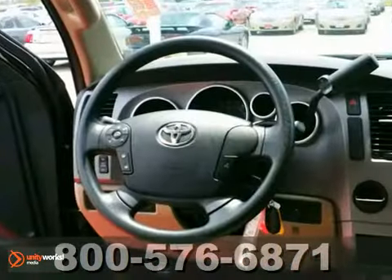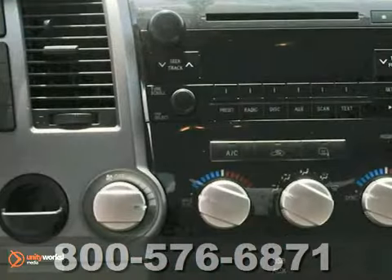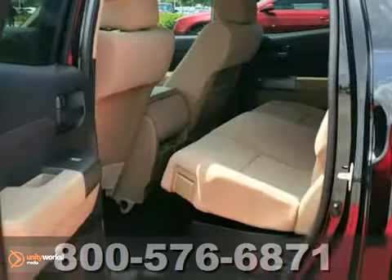Features include power heated mirrors, keyless entry, tailgate assist, a multi-function steering wheel, and so much more.